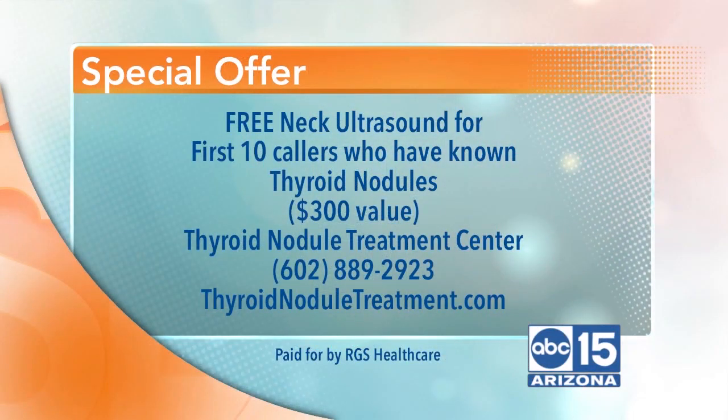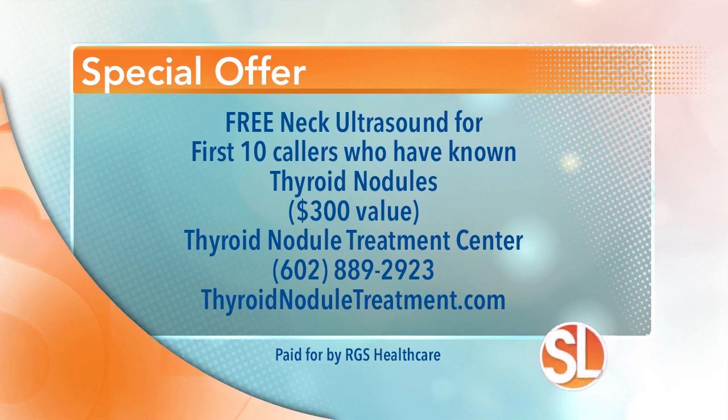He has a special offer just for you — if you are one of the first 10 callers and you have known thyroid nodules, you will receive a free neck ultrasound, a $300 value. The Thyroid Nodule Treatment Center is located in central Phoenix. Learn more by calling 602-889-2923 or visit thyroidnodulettreatment.com.